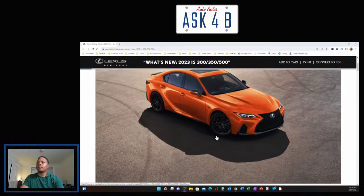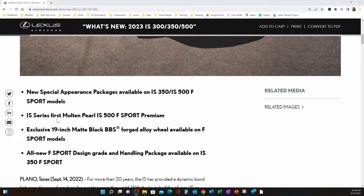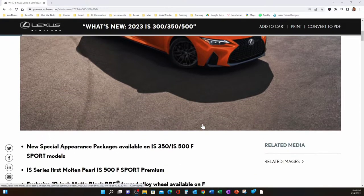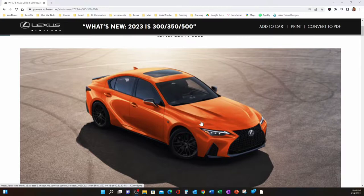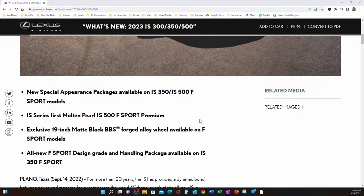New special appearance packages are available on the IS 350 as well as the IS 500 F Sport models. This is the IS series' first Molten Pearl — the IS 500 F Sport Premium. It looks kind of sharp to me. I can't wait to see it in person, because pictures don't always do the color justice. Also featured are exclusive 19-inch matte black BBS forged alloy wheels available on F Sport models, and an all-new F Sport design grade and handling package available on the IS 350 F Sport.